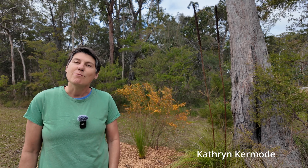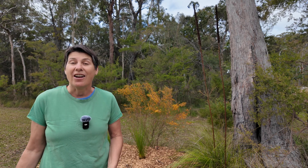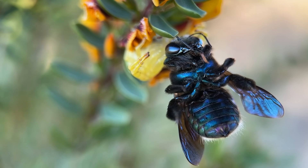I love that I can make discoveries about the natural world by just going outside and exploring. There is nothing more exciting than finding new things in my own backyard.